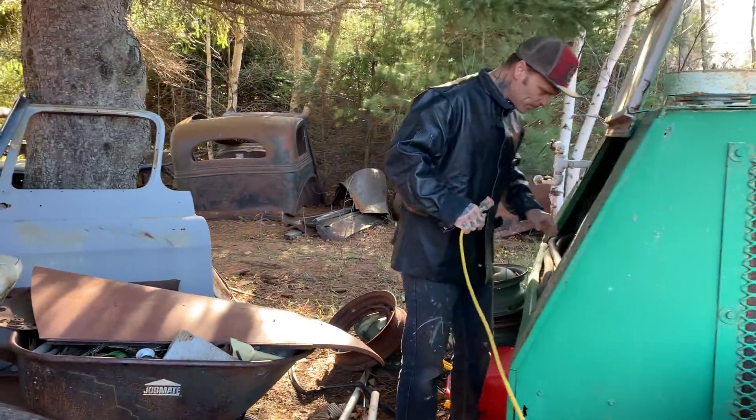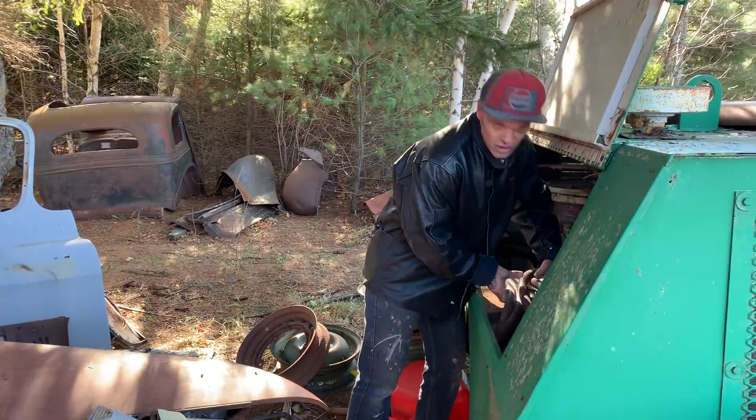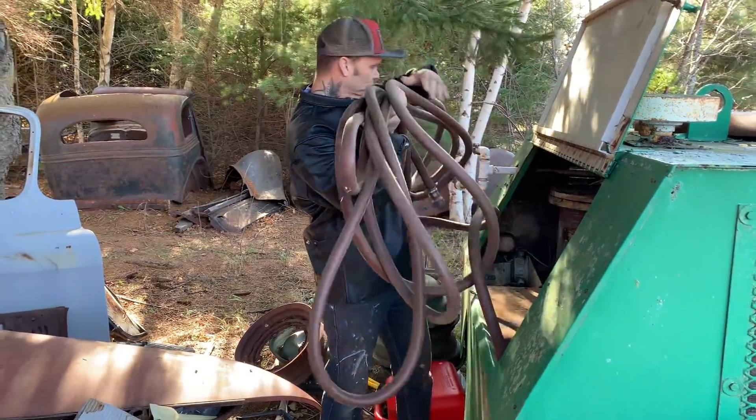Seems like you're wasting if you sandblast something you're not going to fix. But for me, this is what I do, and this is what we have to sandblast.